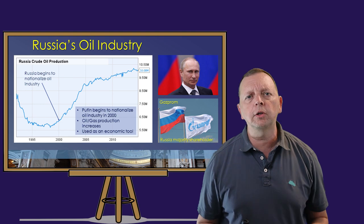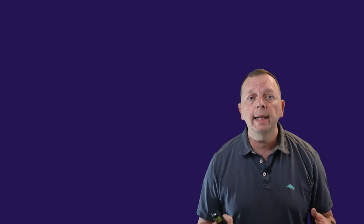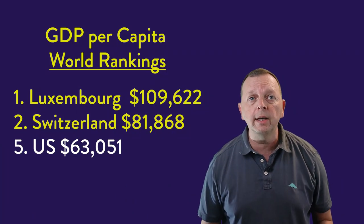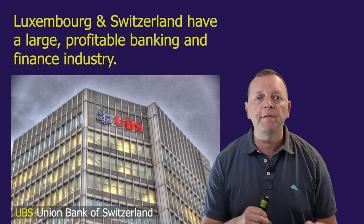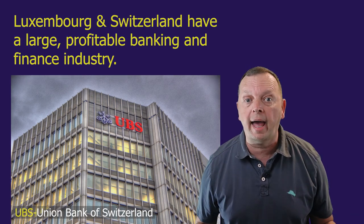An interesting economic story is Switzerland and Luxembourg. These are two of the 15 landlocked countries we talked about earlier. As we've previously discussed, landlocked countries usually have poor economies, as it's more difficult to trade without a port to the sea. Yet Switzerland and Luxembourg are the two richest countries in the world in terms of gross domestic product per capita. Both countries have built a very strong banking and finance industry based upon their favorable tax laws to people and corporations who deposit money into their banks.